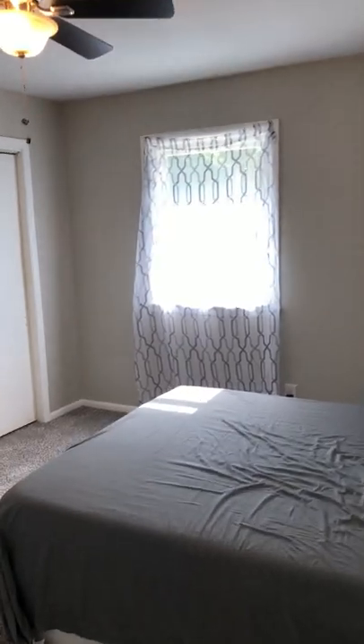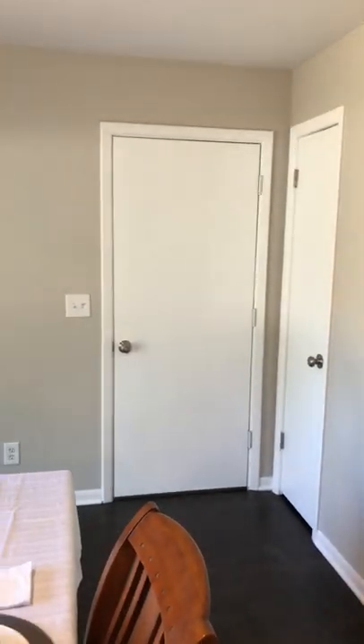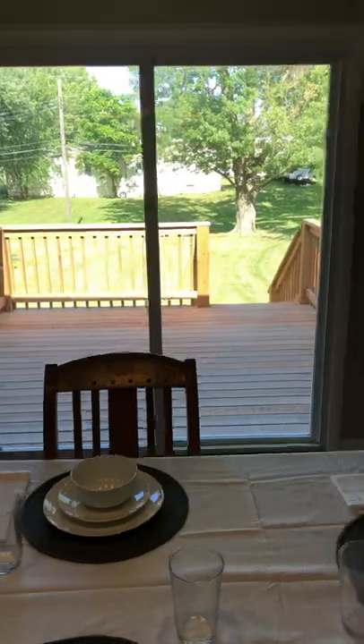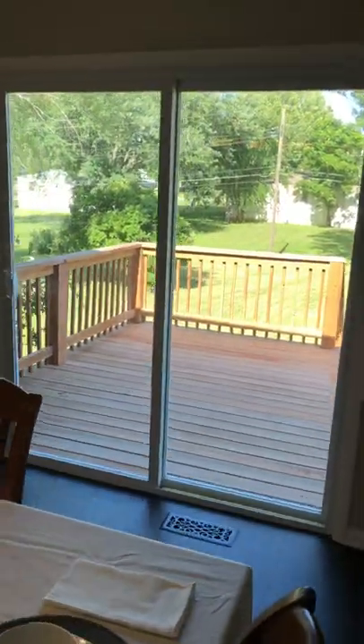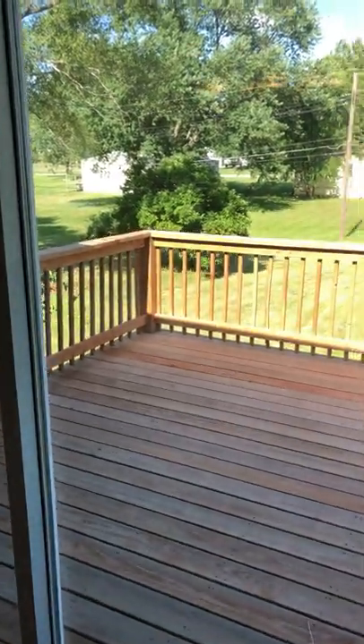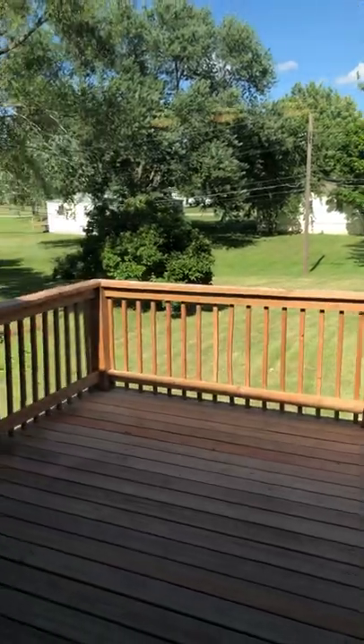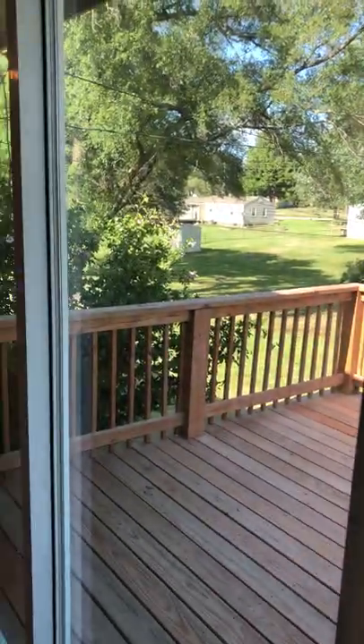First bedroom — carpet, new fan and light, fresh paint throughout. Coat closet. That door leads to the garage. Back door here — this used to be a window. This sliding door now lands on a deck, about a 12 by 12. Opens up into a very park-like, serene backyard.